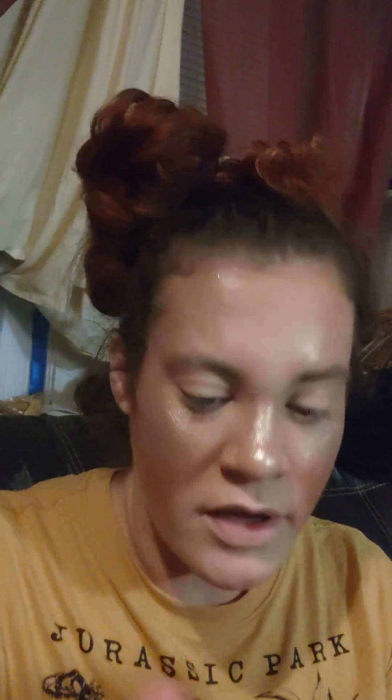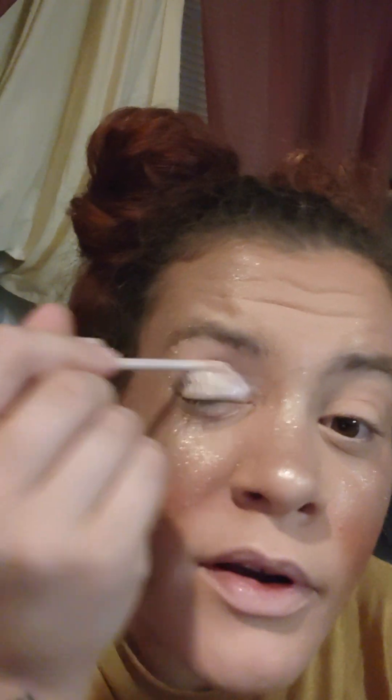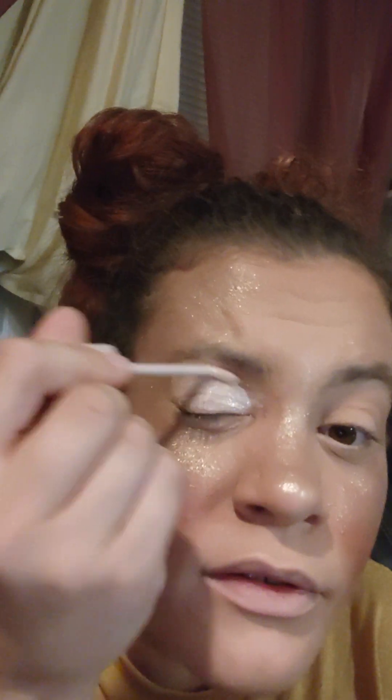If I have to pause this video at any time, it means that my son woke up or that I went to grab something from my bathroom that I forgot to bring, like a brush or something. We're gonna prime the lid. This primer is so gripping, you guys, and it works very very well. I love this primer — it's probably my favorite.